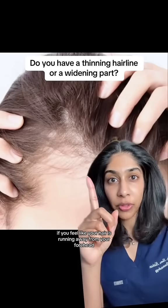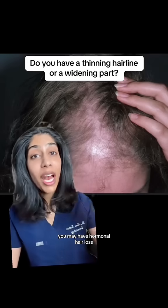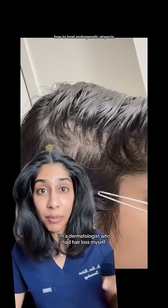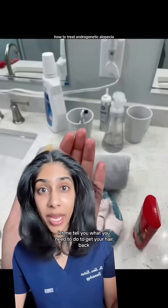If you feel like your hair is running away from your forehead, or your part line is getting wider and more noticeable, you may have hormonal hair loss, also known as androgenetic alopecia. I'm a dermatologist who had hair loss myself. Let me tell you what you need to do to get your hair back.